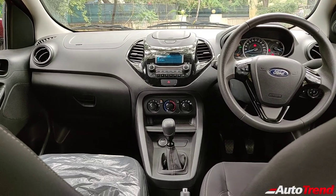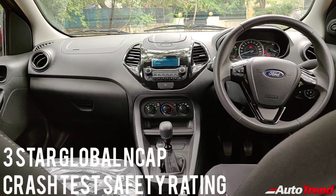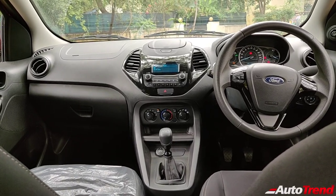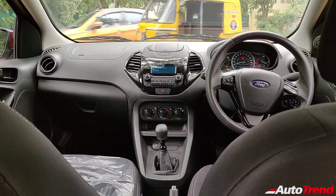In terms of safety, the Ford Figo scores three stars in Global NCAP crash tests, which is actually very, very nice. The top spec variants may score even better with side curtain airbags as well. That's all about the rear seats of the Ford Figo Diesel Titanium. Now let's check out the boot.